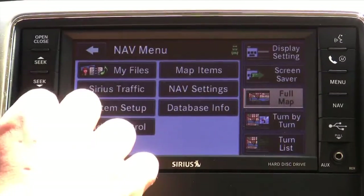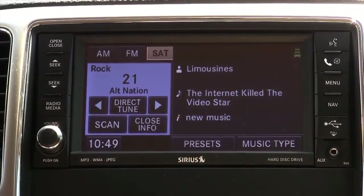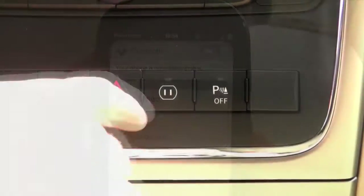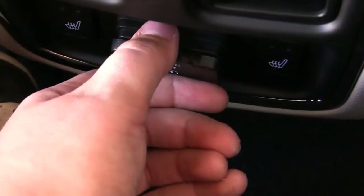The Grand Cherokee also comes with one year of Sirius satellite radio. Also, it comes with Uconnect Bluetooth connectivity to stream phone calls and even music. Also, for your convenience, on the back side of the center console there is a 115 volt outlet.